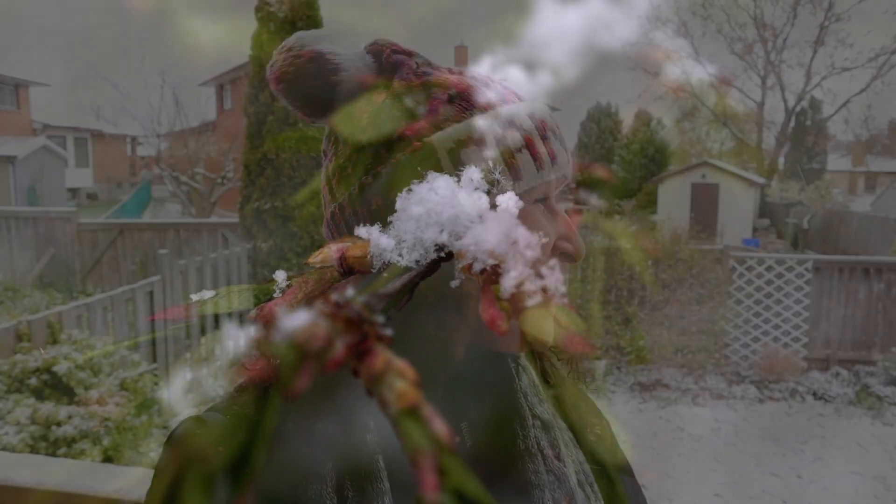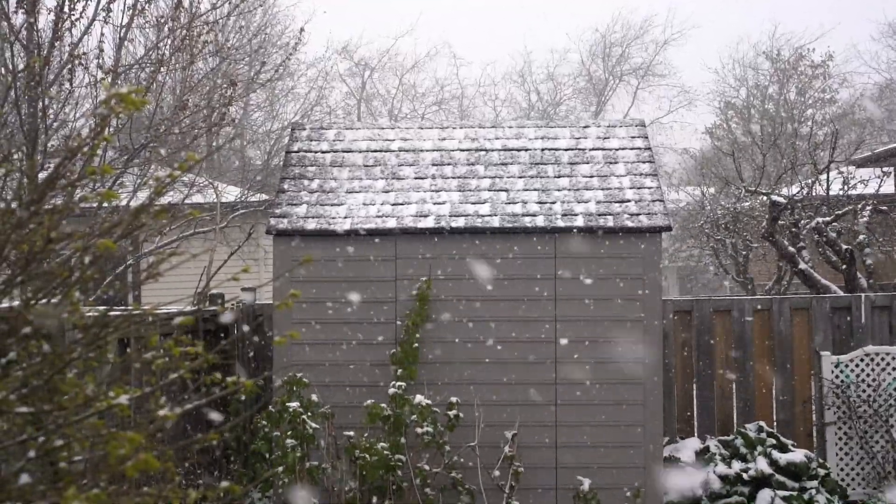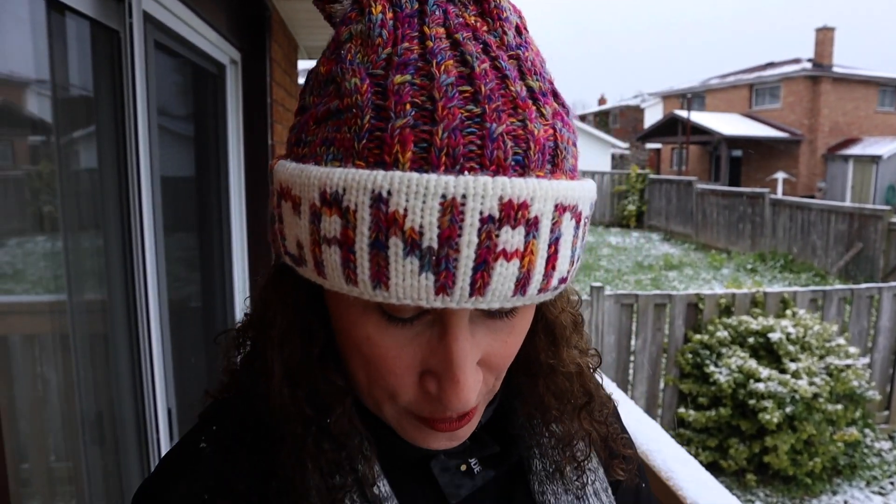I wasn't expecting this — look at the snow, it's May! It's so beautiful. I'm not really ready for winter to return, but since it's here I'm going to make the best of it.